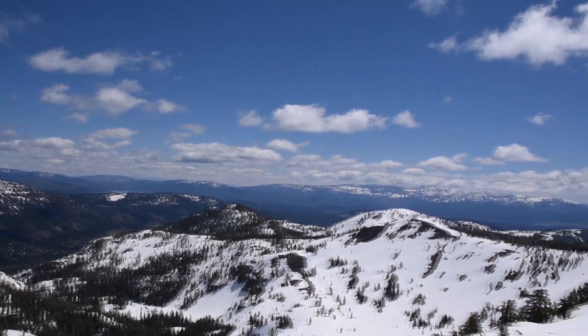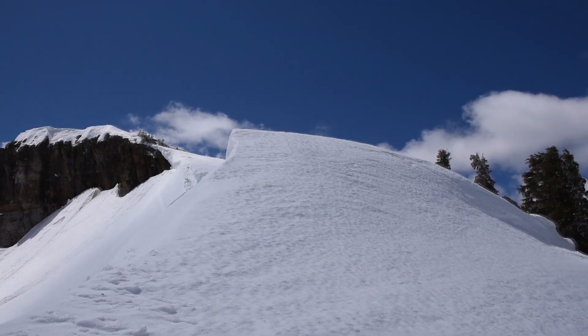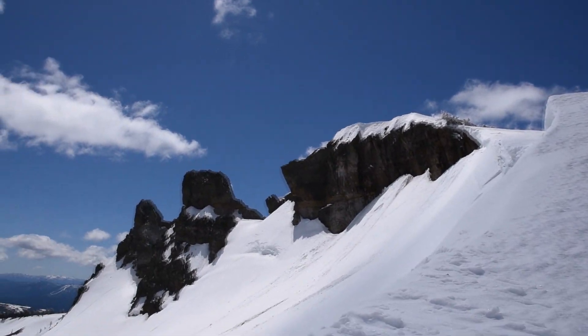Gorgeous view today — it's not too windy right here, which is awesome. Almost to the top. Probably need to get more to my right — I'm probably on top of a cornice right now, which is stupid. I'm also trying to find a place to go next weekend.